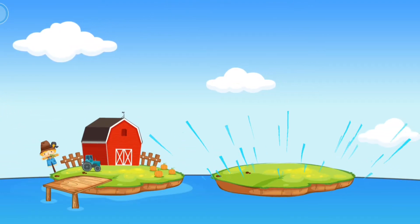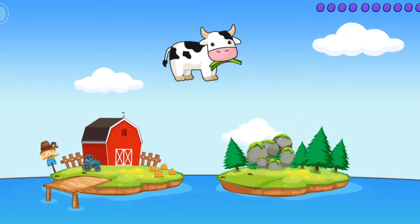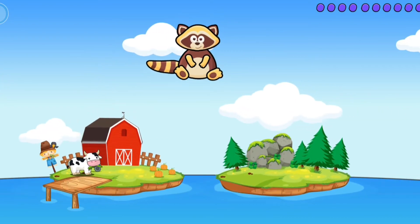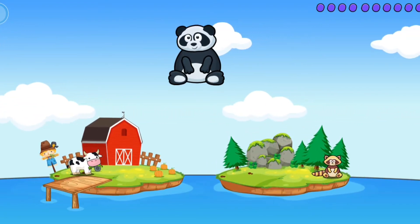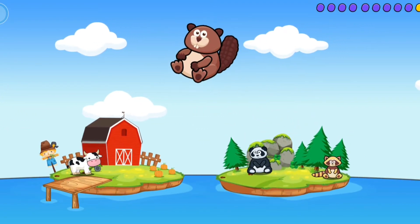Farm. Wild. Cow. Where do animals live? Raccoon. Panda.